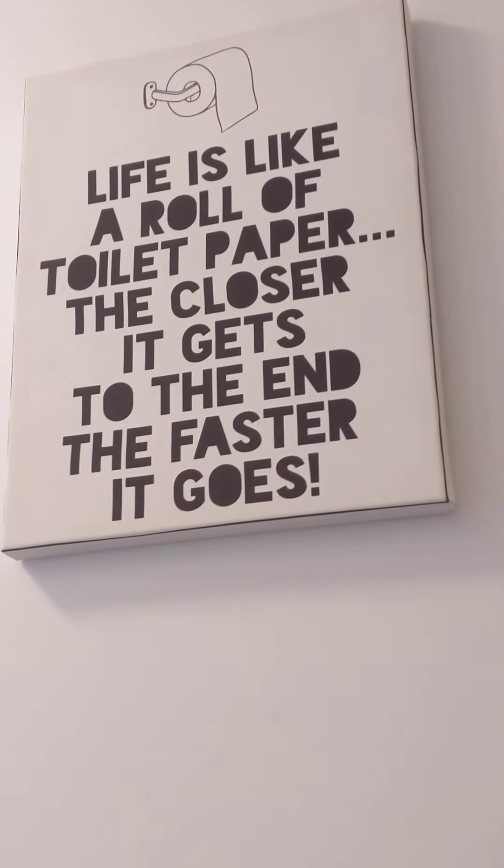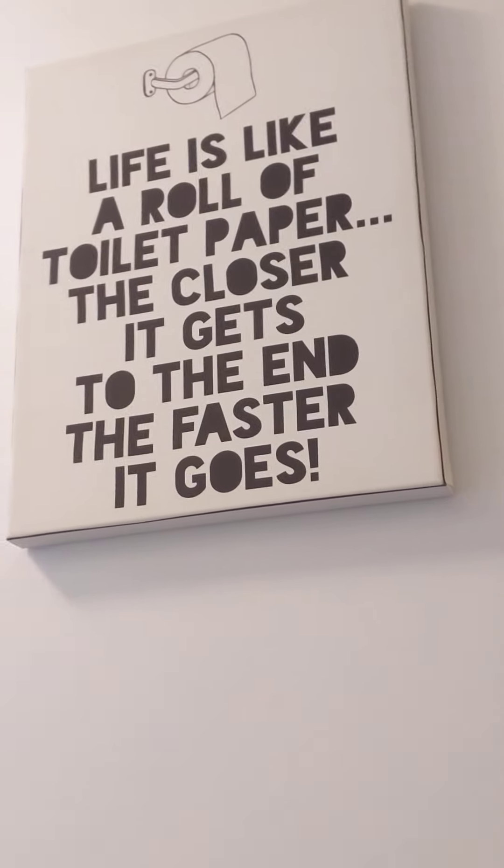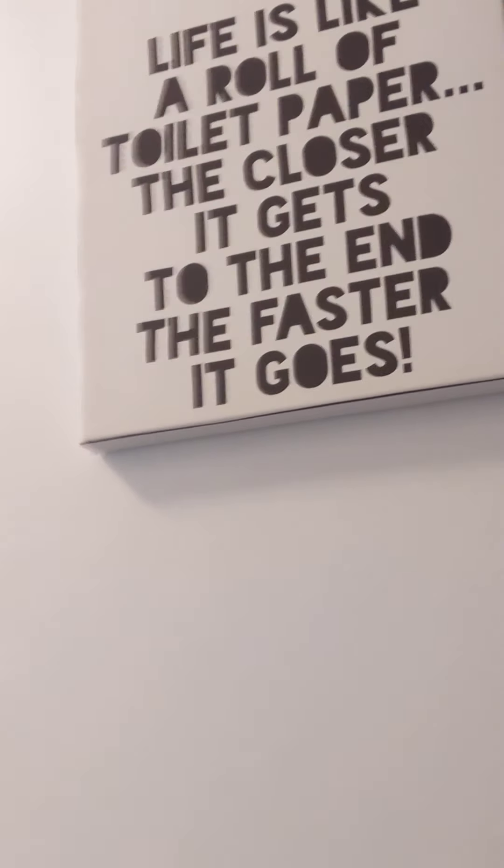There's a little secret door we don't know about, which is just a fake laundry door. And then if we go over here, we have a beautiful hallway. We have a little sign that says: life is like a roll of toilet paper — the closer it gets to the end, the faster it goes.